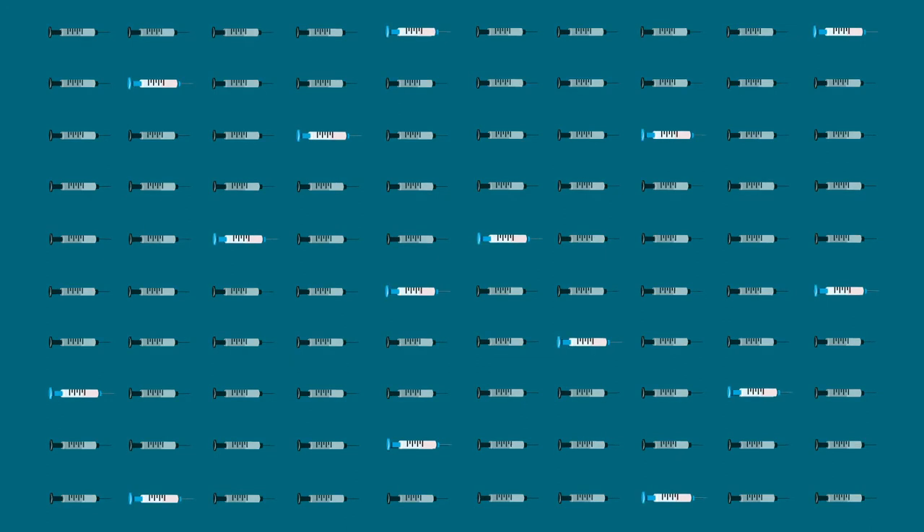Starting in 2020, researchers were developing and testing over a hundred different vaccines to fight the coronavirus SARS-CoV-2, which causes COVID-19. Some of the COVID-19 vaccines being developed use versions of the whole virus or parts of viruses to trigger and train the body's immune response.